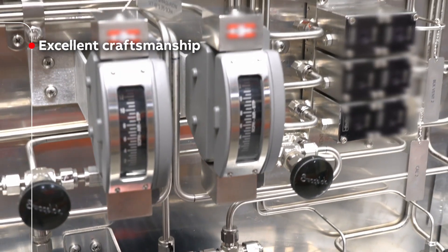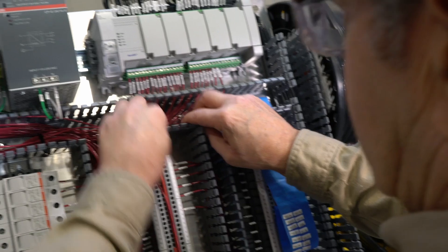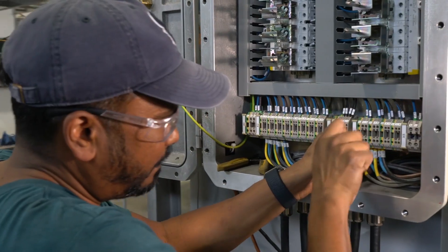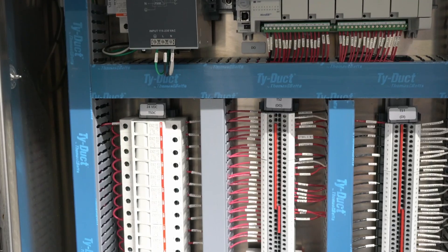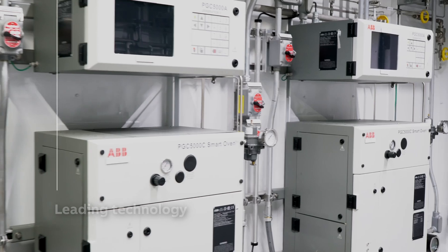Our skilled technicians manage all aspects of fabrication. This includes everything from pipework and instrument installation to labeling and wiring. Every part of the build is completed to the highest quality to ensure reliable operation and easy maintenance for years to come.